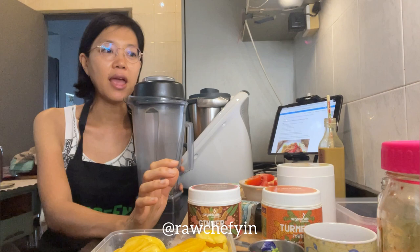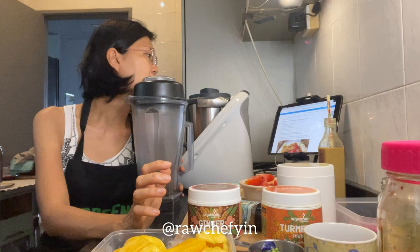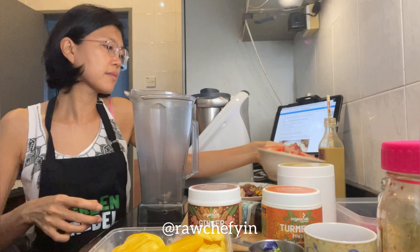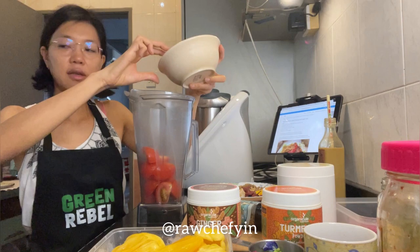I love how the dressing is super simple — no oil and very low fat. The recipe calls for three fully ripe peaches, so I'm putting in jackfruit instead, and then three ripe tomatoes. Putting the tomatoes in first.